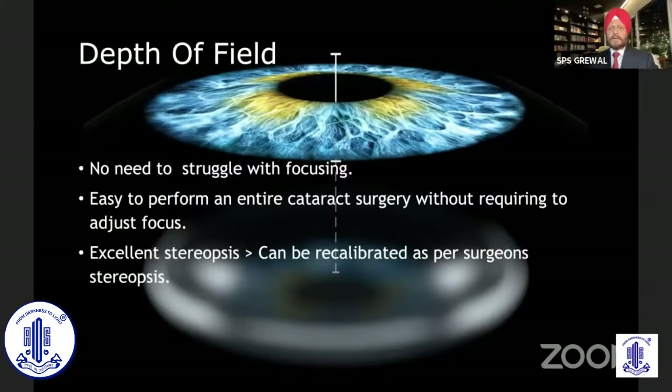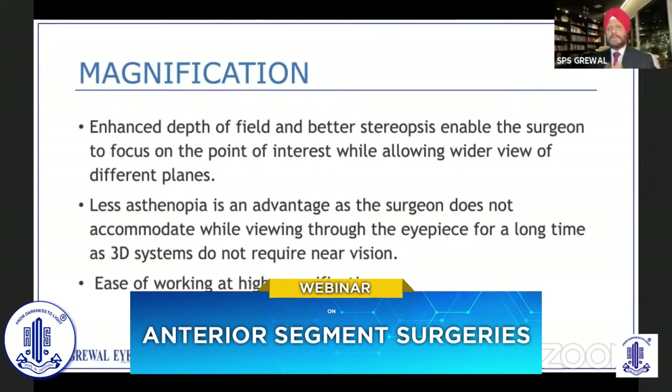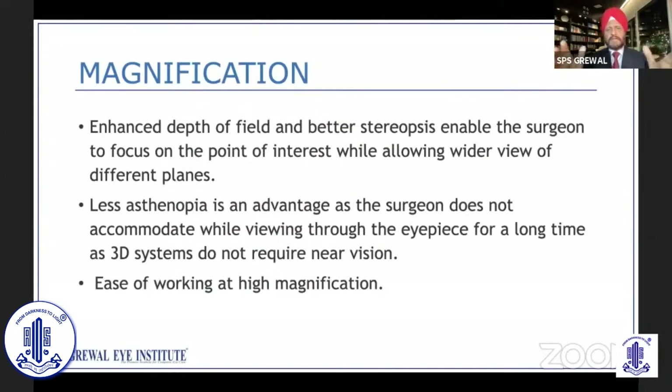One beautiful thing about the ARTEVO is that the stereopsis can be recalibrated as per surgeon stereopsis. The cameras have built-in smile alignments so that when the RTO is installed, you can customize it to the kind of stereopsis you are looking at. We all know that as magnification increases, the field of view reduces and the depth of field also decreases. RTO really scores because it gives you a combination of big field, depth of field, and better stereopsis — you are seeing the eye much bigger, the depth is much better, and you don't have to adjust it during surgery.